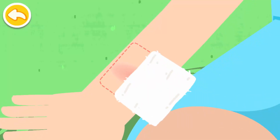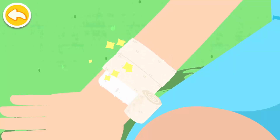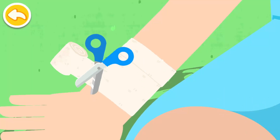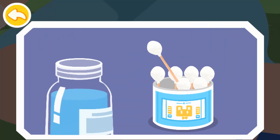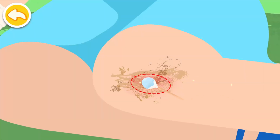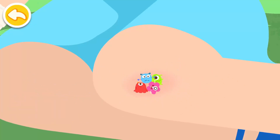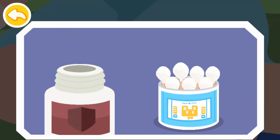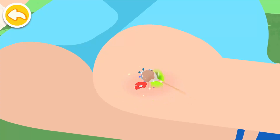Put on protective gloves and apply pressure with a dressing on the wound to stop bleeding. Apply iodophore from the center of the wound and move outward — iodophore can kill bacteria on the wound.